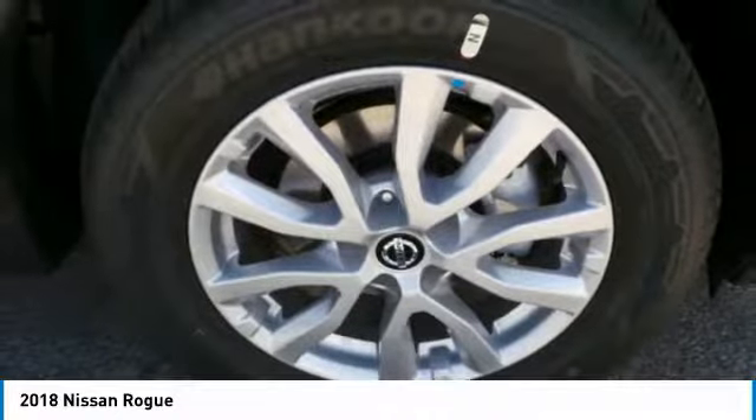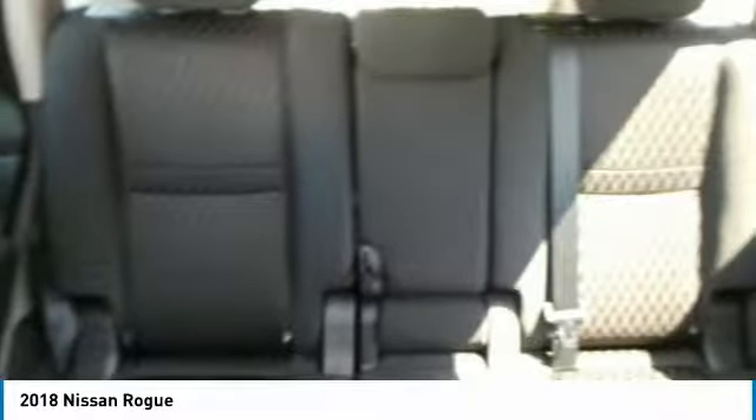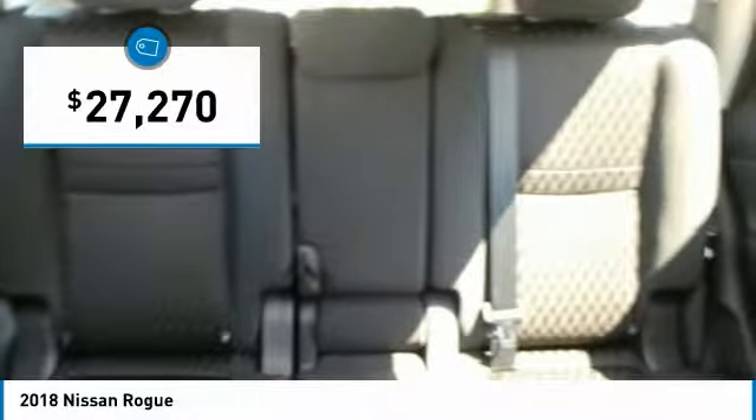With a 5-star side impact safety rating and competent handling, the Rogue is more than you expect and everything you deserve, and is priced below $30,000.